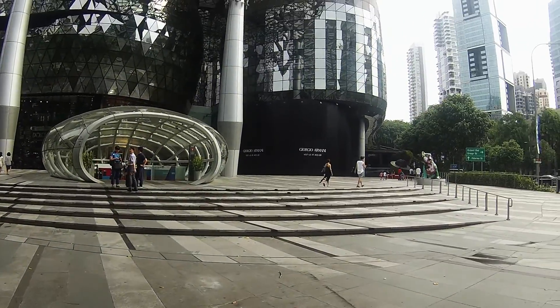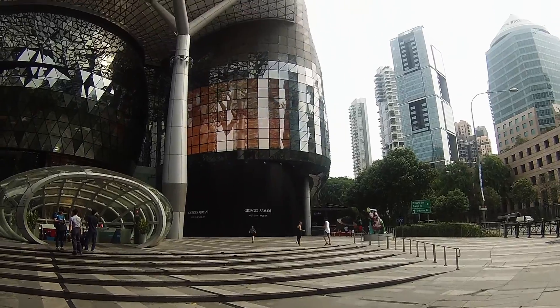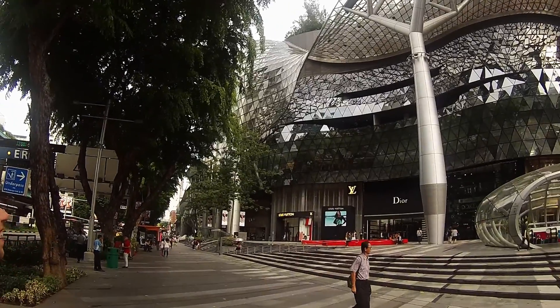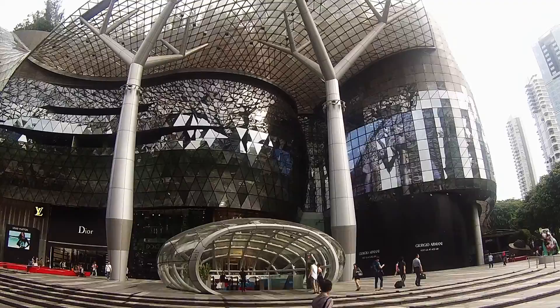We're standing outside the best architecture mall in Singapore, and that might not sound very good — but there's a lot of malls in Singapore, so it kind of actually means something. It's not like there's only two or anything — there's like ten of them I think. This is really cool though.